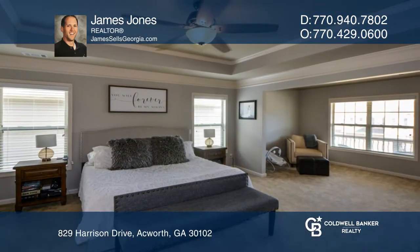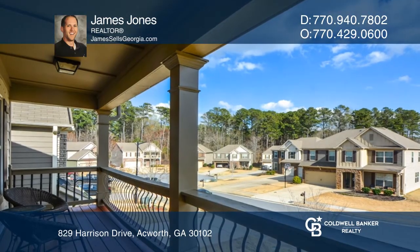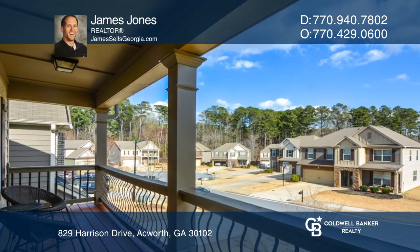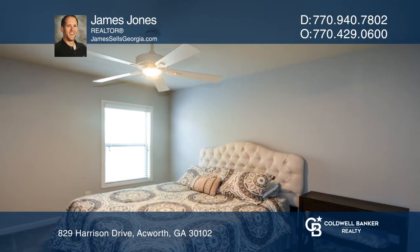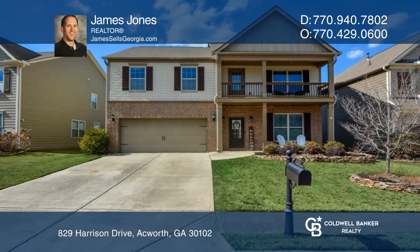Granite countertops and stainless steel appliances make this a chef's kitchen. The second level features a true owner's suite with a private balcony and three bedrooms. James Jones has the keys to your new home. Call today.